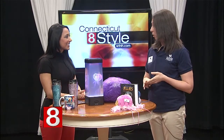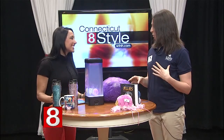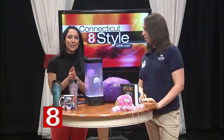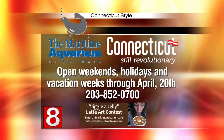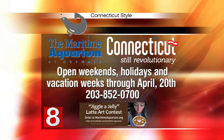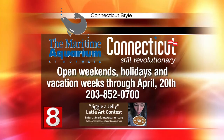Along with the new Jiggle a Jelly exhibit, we're also bringing back lorikeets starting Memorial Day weekend through Labor Day. They're these little colorful birds — you get a little nectar cup and they can perch right on your arm and drink right out of the cup. We also have our ray and shark touch pool; we just added 11 new sharks a couple of days ago, so it's filled with things you can touch. The Jiggle a Jelly exhibit is happening on weekends and holidays through April 20th — all the information is on the screen or at maritimeaquarium.org.